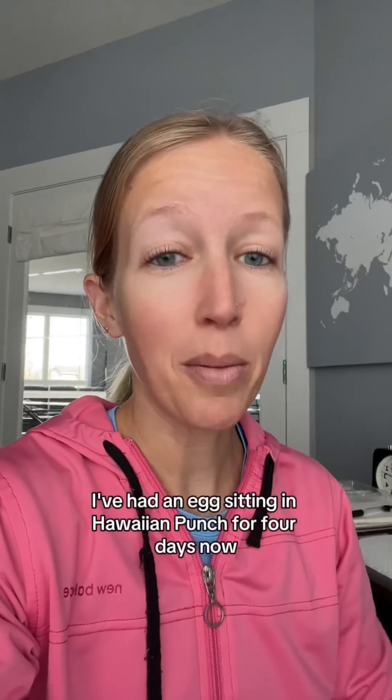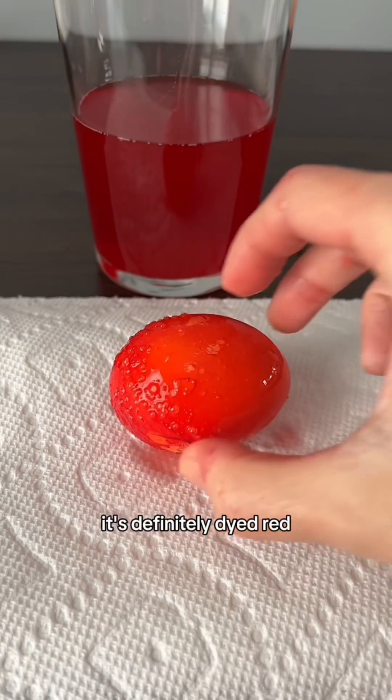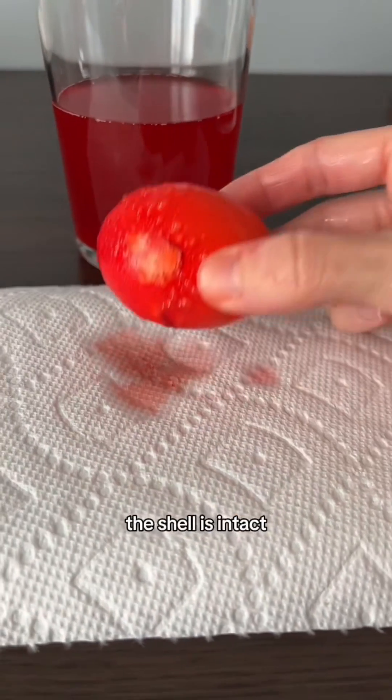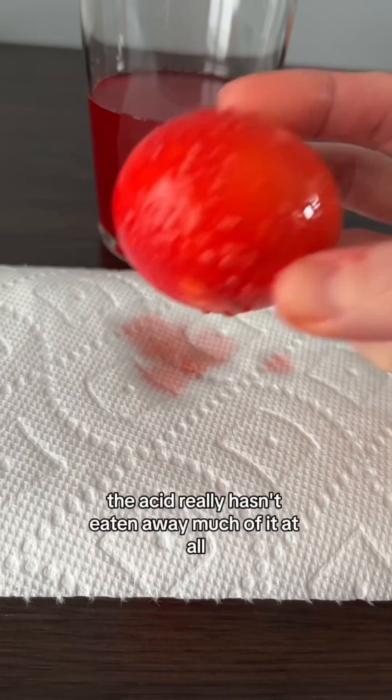I've had an egg sitting in Hawaiian Punch for four days now. Let's take a look. It's definitely dyed red. Other than that, the shell is intact. The acid really hasn't eaten away much of it at all.